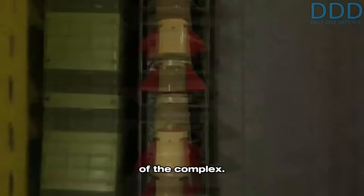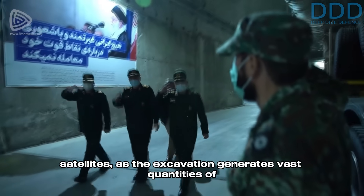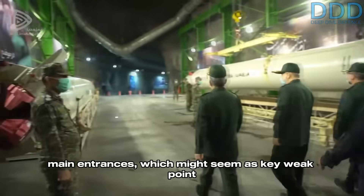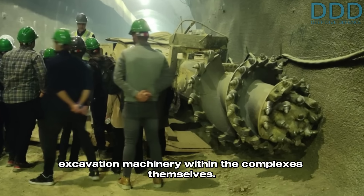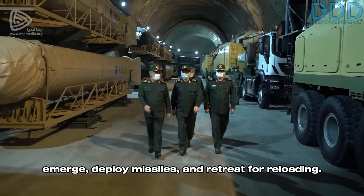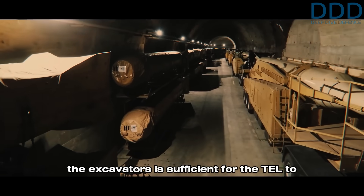Despite these defenses, the sheer scale of Iran's missile city tunnel networks, often spanning kilometers, makes their construction visible to US spy satellites as excavation generates vast quantities of detectable rubble. However, critical details like the interior tunnel layout remain obscured. Facilities typically feature two to six highly hardened main entrances. In practice, Iran's missile cities incorporate internal excavation machinery within the complexes themselves. Tunnels constructed near the mountain's edge can rapidly generate exit openings for transporter erector launcher, or TEL, vehicles to emerge, deploy missiles, and retreat for reloading.